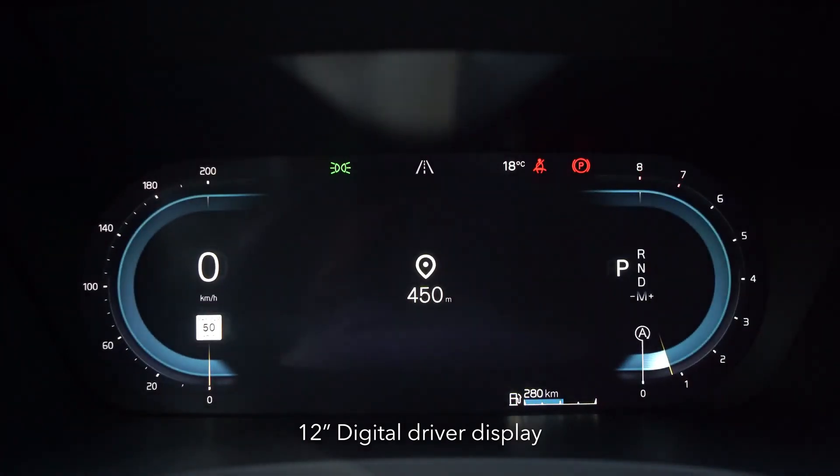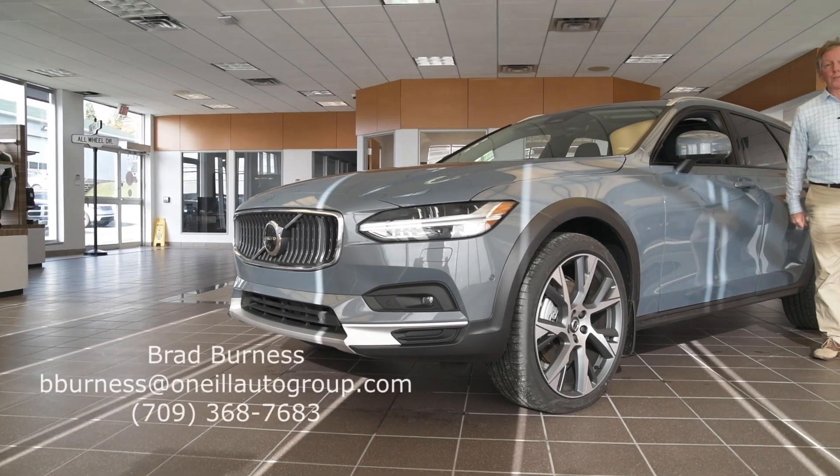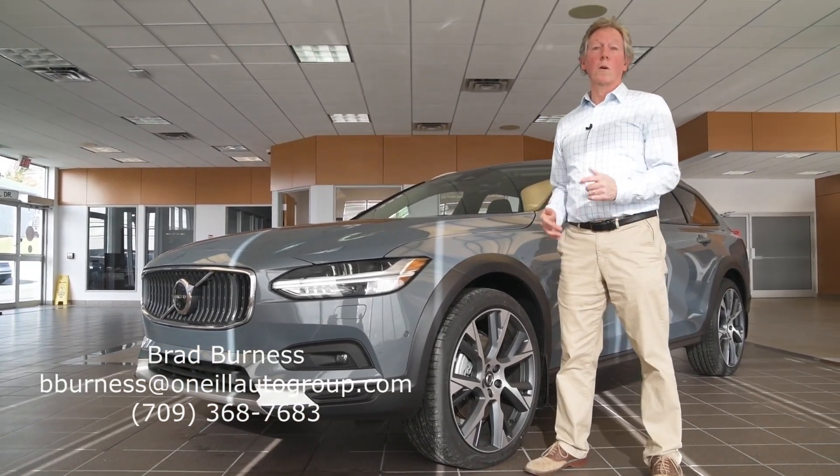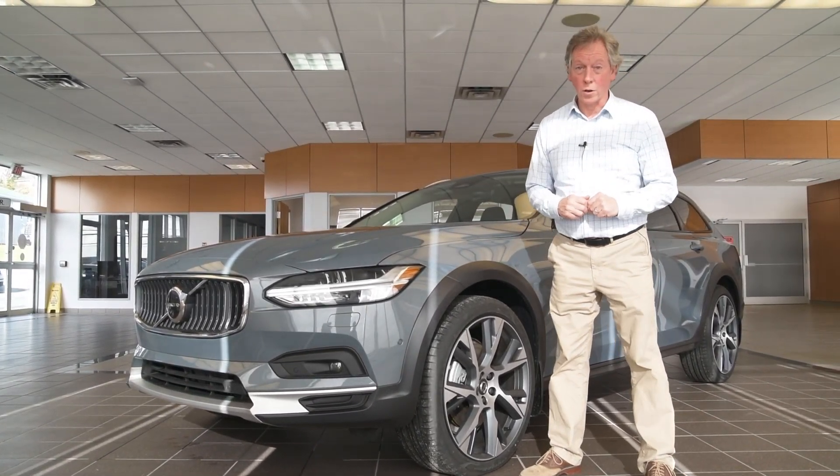The driver screen on these Volvos is all configurable as well — you can change exactly what you want to see. We're really excited about these new Volvos, and I'd love to demonstrate some of these features in person. I'm available by appointment, or by walk-in Monday to Friday, and all day on Saturday.